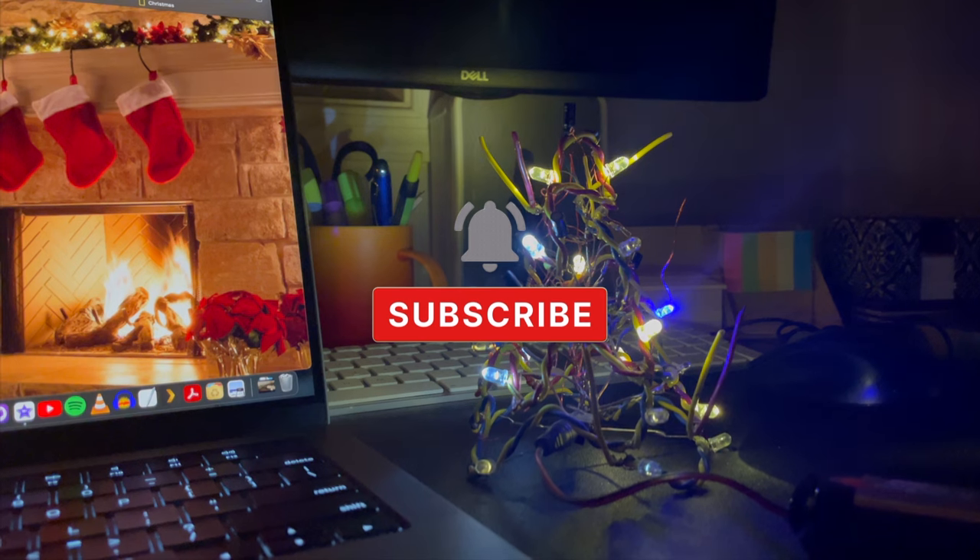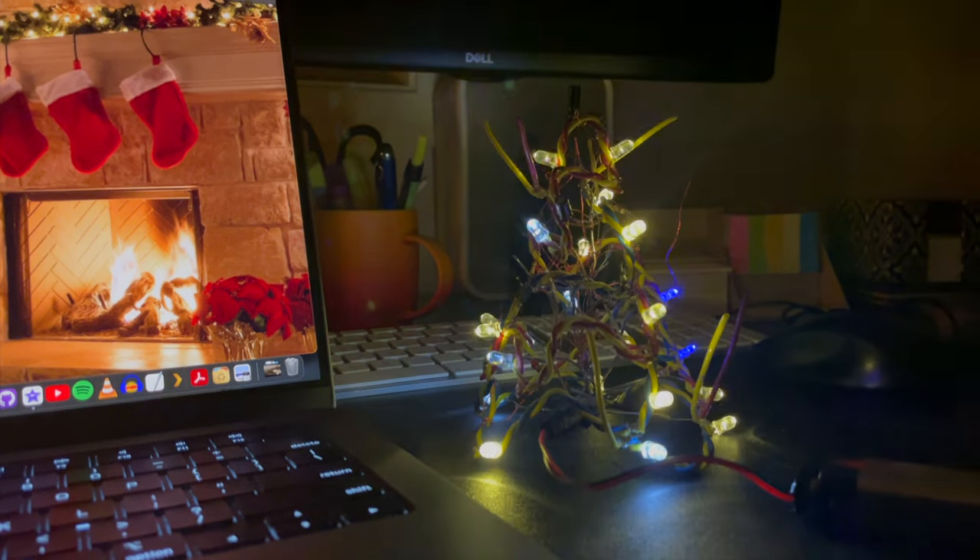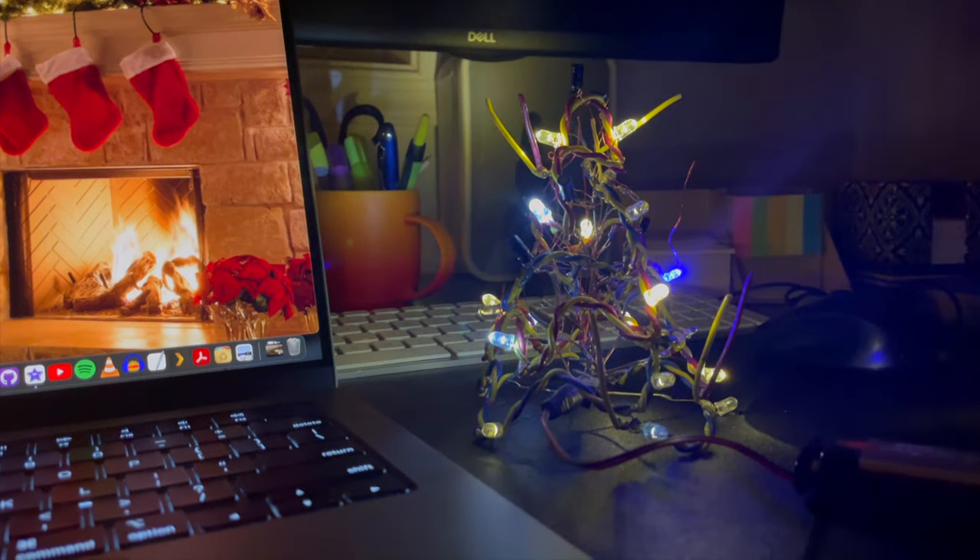Well, that's a wrap for today! Be sure to dive into the video description for all the links to these awesome gift ideas. I'm sending you and your family loads of holiday cheer — happy holidays!